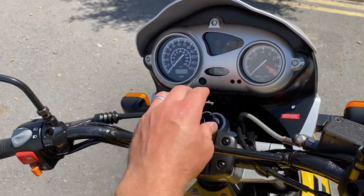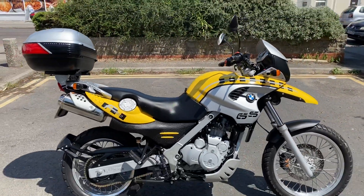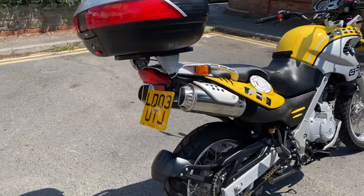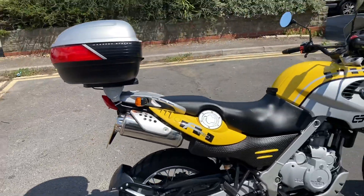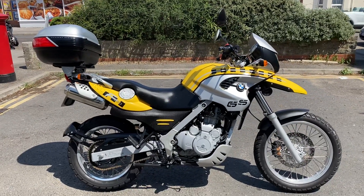One owner from new. The story behind it: a doctor down here used to live up in London and bought it brand new in 2003 — from Parkway BMW, I'm sure. That's the original plate on there. He used it for a very short period of time, then moved down this way and put it into storage, hadn't used it, and we bought it.